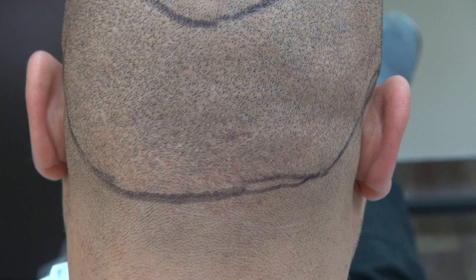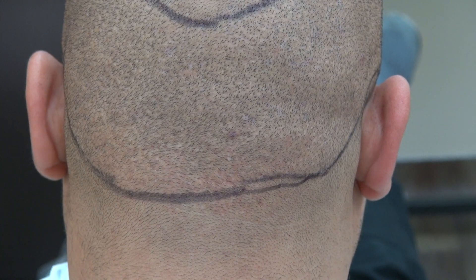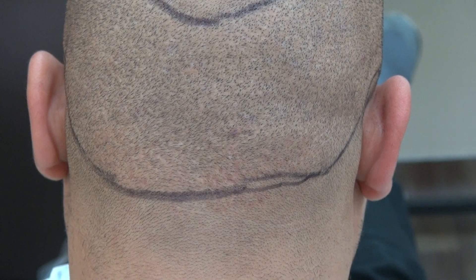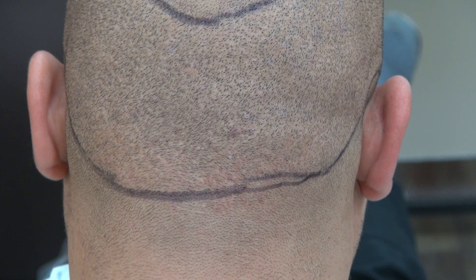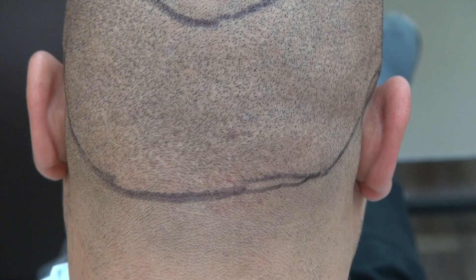The strip method is very effective for advanced hair loss. I perform both FUE and FUT, but the strip method for advanced hair loss is cheaper, and the growth rate is 5 to 10% better than FUE. This is the demonstration of the FUE donor scar after 3 FUE surgeries already.